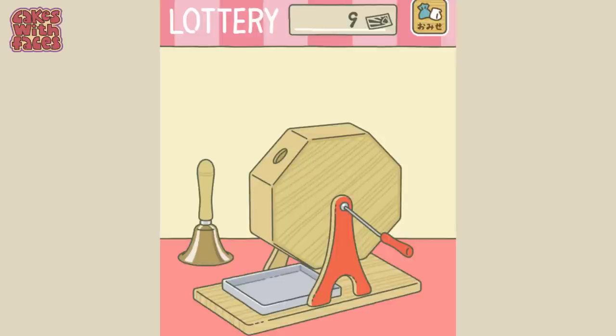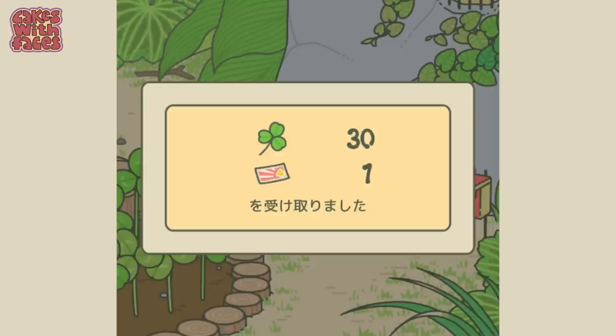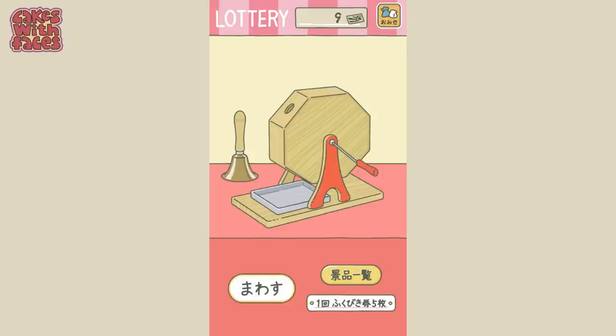There's also a lottery, which is something you might not realise is there at first. How do you get a lottery ticket? Sometimes, like when you've had a visitor, there's a letter in the mailbox — tap it, then tap hai to view an advert (you need an internet connection). Sometimes you get a lottery ticket from the frog as well. You need 5 tickets to play. Go to the shop and tap the icon in the top right. At the top it tells you how many tickets you've got. If you've got 5 you can tap mawasu to play. If you get a white ball it means you've lost, and if you get a coloured ball you win a prize — there's special items like train tickets and special treats.